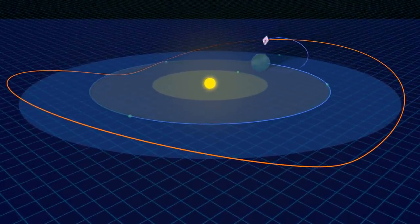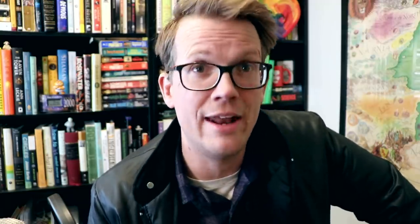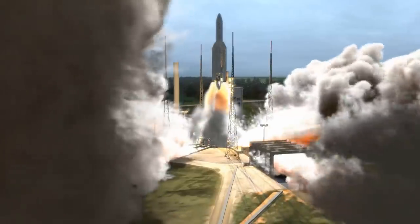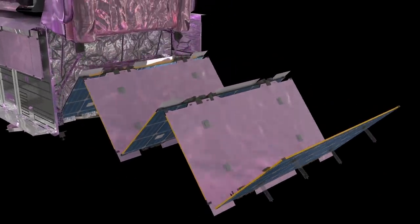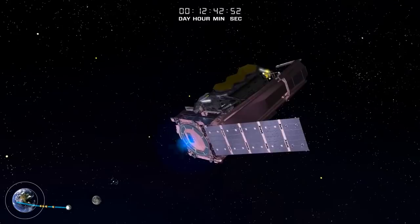The launch and deployment of the JWST is going to be extremely tense. It's scheduled for Christmas morning, 7:20 Eastern Time, and that launch is going to be tense, but it will not be the end of the tension. Here are the biggest sighs of relief we are going to experience over the next month. The first one will come about 33 minutes after launch, when the solar panels will automatically deploy, because that means we are in space and the craft can power itself.